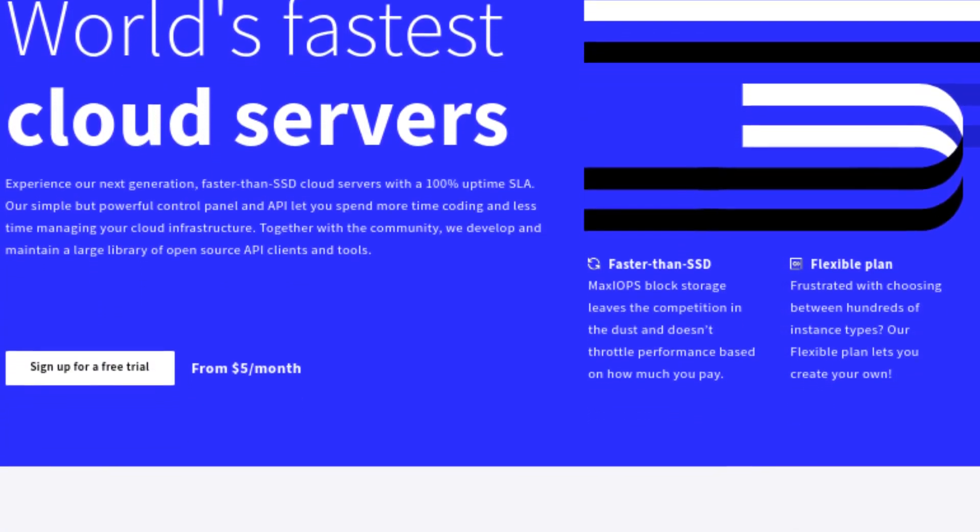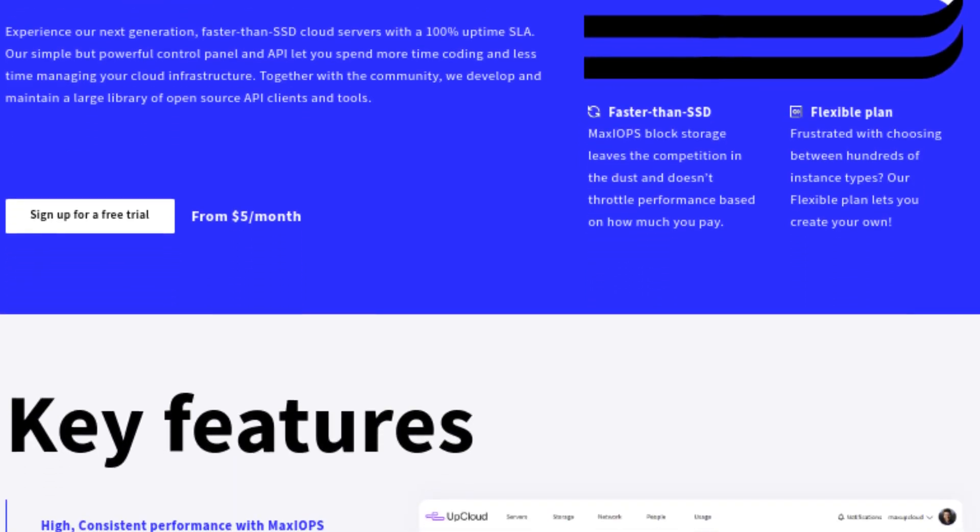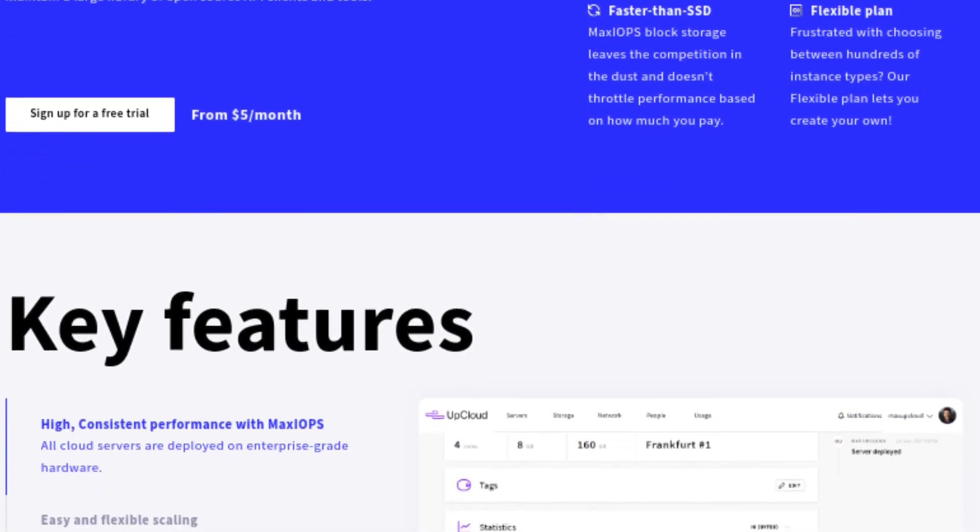Cloud hosting versus virtual private servers — which one should you choose? In this video I'm breaking down both, giving you the pros and cons of a virtual private server, one you host and control, versus paying someone a monthly fee. This video is brought to you by UpCloud. They have data centers around the world — check them out via the link in the description below. It comes with a free $25 credit to test out their VPS services.